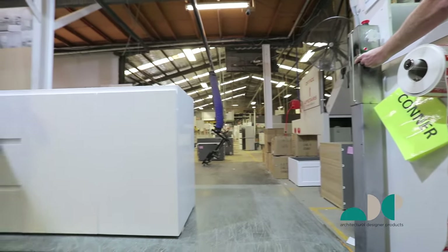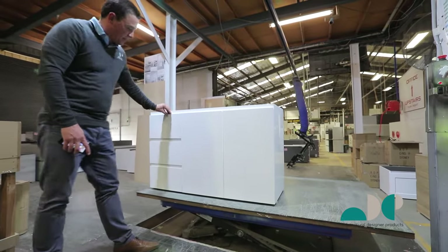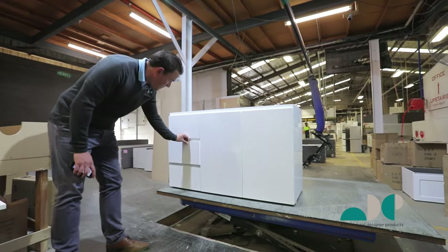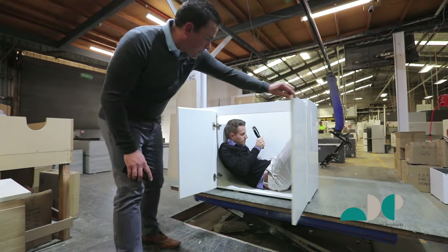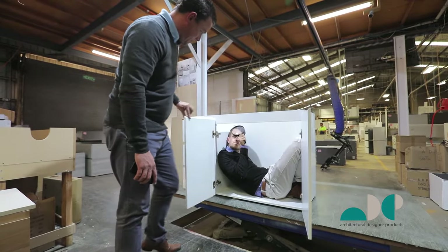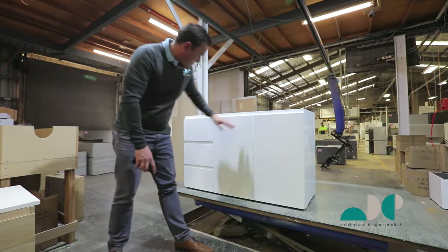Here at ADP we take our quality control very seriously. All our vanity cabinets are quality checked from the outside and the inside by one of our experienced staff members. So you can rest assured that your vanity is going to leave here in tip top condition.